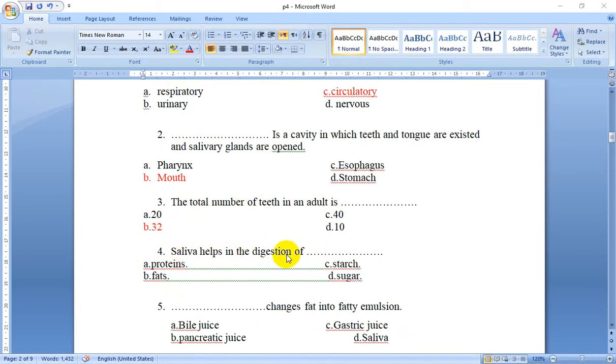Number 4: Saliva helps in the digestion of — protein, starch, fat, or sugar? Saliva helps in the digestion of starch into sugar, so we choose starch. We have three digestions in our body: saliva digests starch into sugar in the mouth; gastric juice digests proteins into semi-liquid substances in the stomach; and bile juice digests fat into fatty emulsions in the duodenum.